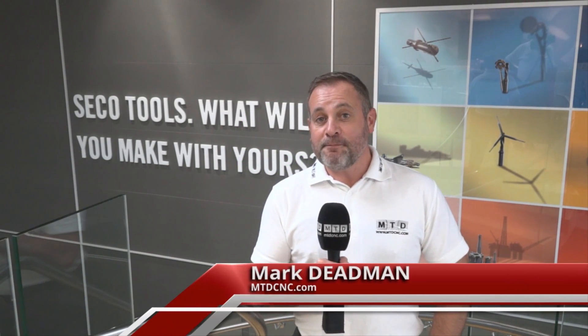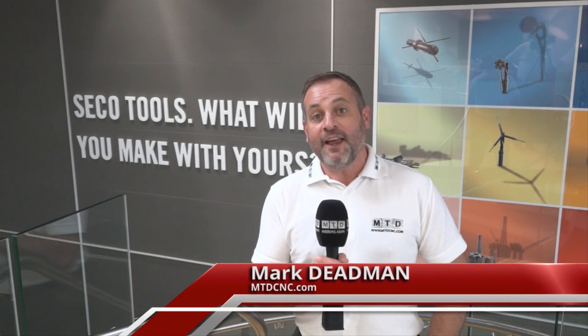Vero Software, our value partner to SeacoTools. We're here at the headquarters in the Midlands where Edgecam have their user event, where customers can find out the latest updates to their software.